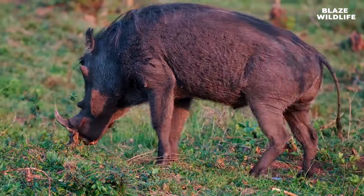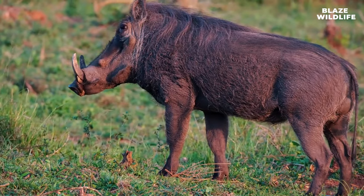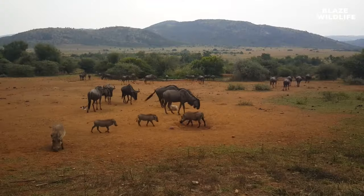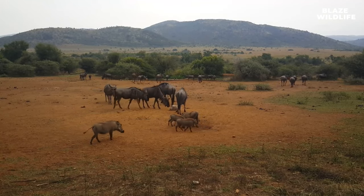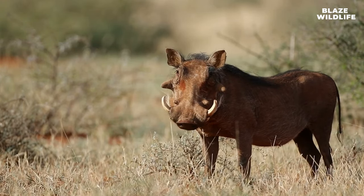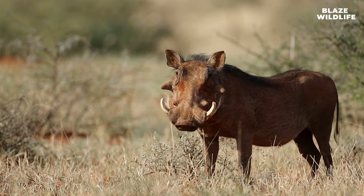Greetings, fellow nature enthusiasts. Welcome back to Wild Wonder. I'm Blaze Wildlife, your guide to the captivating world of wildlife. Today, we're delving into the heart of the African savannah to meet the charismatic yet often underestimated warthogs. These fascinating creatures are the unlikely stars of the savannah, and we're about to uncover their secrets.